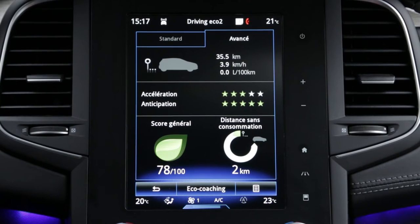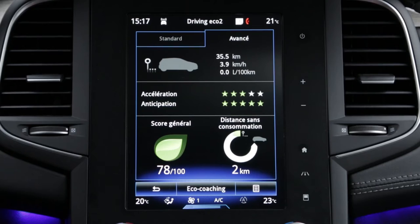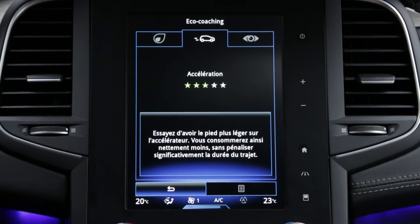When the engine is switched off, the trip report displays information about your most recent journey. An overall score allows you to assess your performance, and you are given advice.